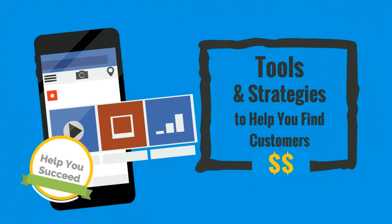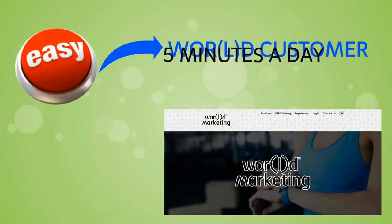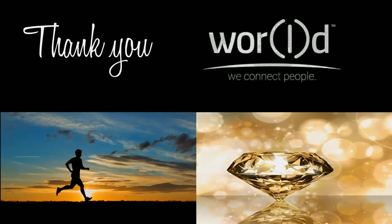Last but not least, World and its leaders are here to help you succeed. We've put together all the tools and strategies you need to help you find your customers and make more money. The decision is easy — become a World customer, and with the help of our marketing tools you can turn five minutes a day into a lifetime of time freedom. Thank you for taking the time to view this entire video, and we look forward to helping you achieve better health and wealth with World.